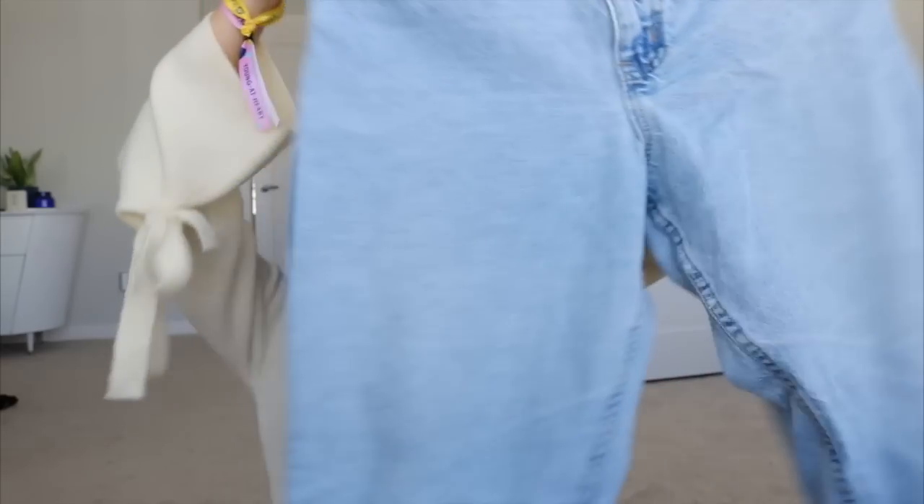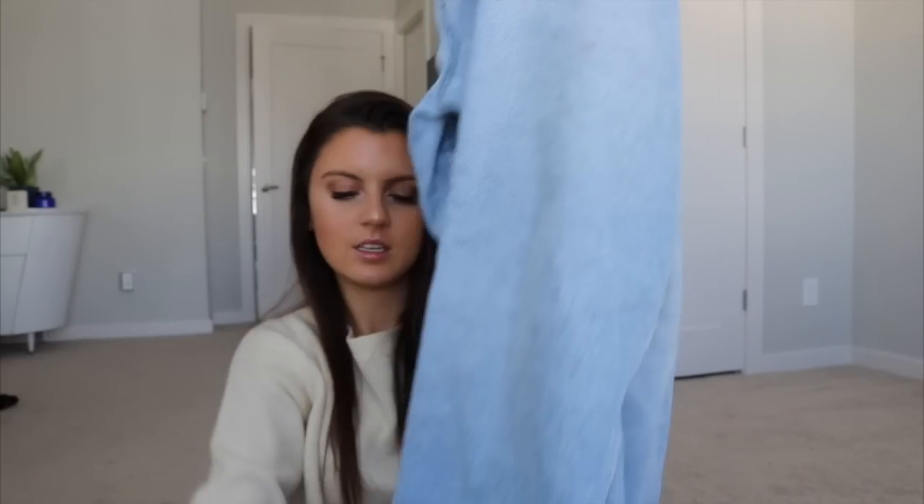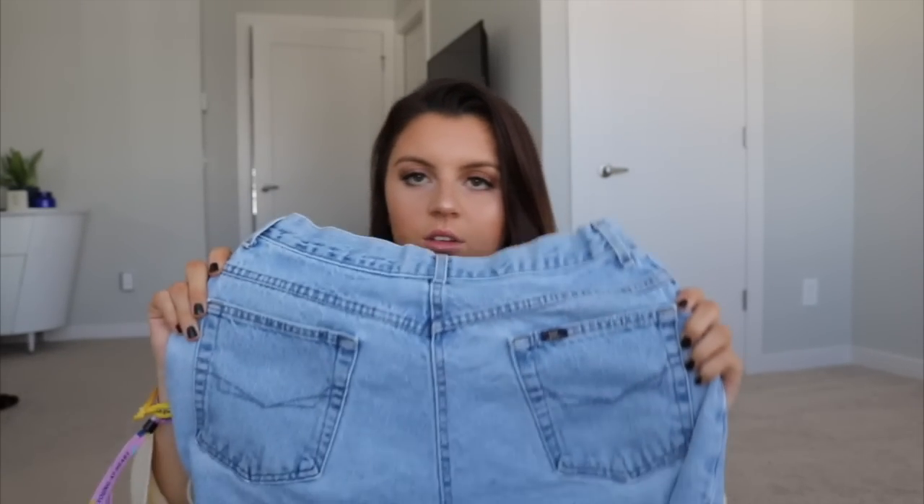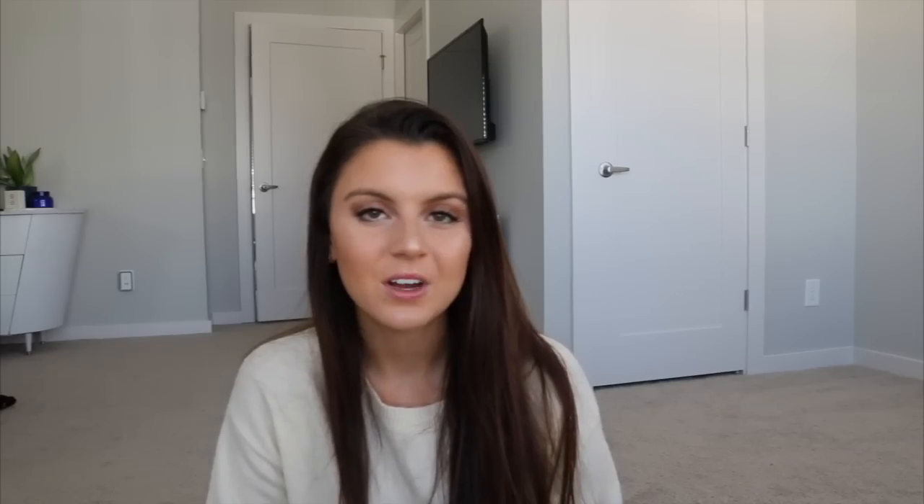I find a lot of jeans when I go thrifting, but they're the item that goes the fastest — shoes too, especially now that it's getting colder and people are looking for jeans and funky pants. This is just a pair of mom jeans: classic light wash, high-waisted, with a little bit of distressing on the bottom from wear and tear, but they're amazing.